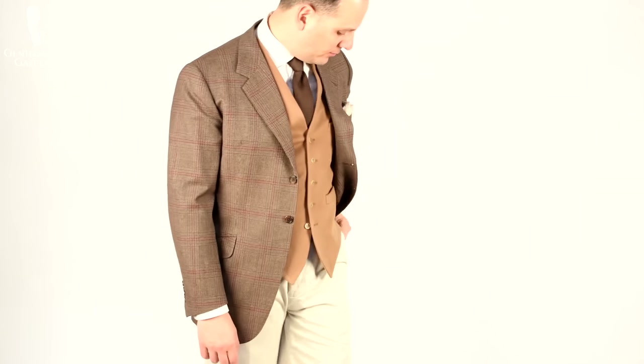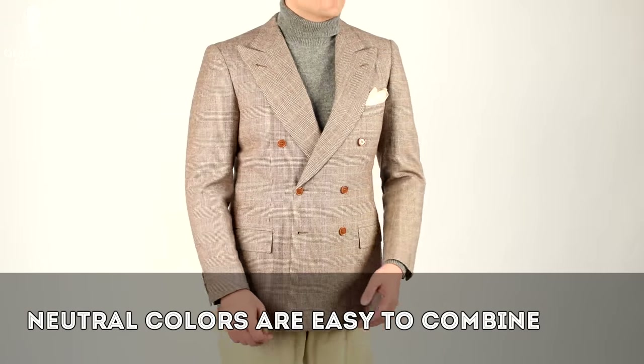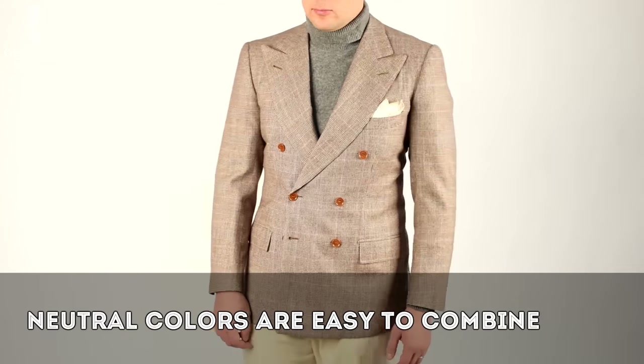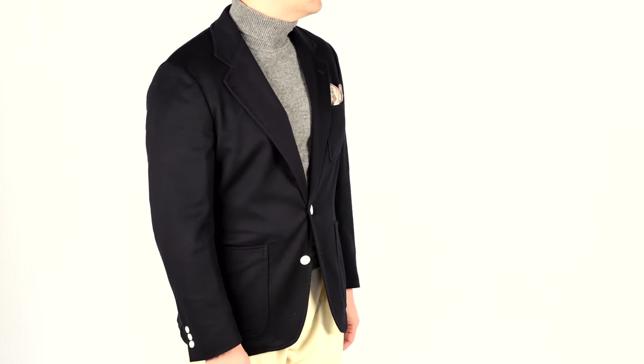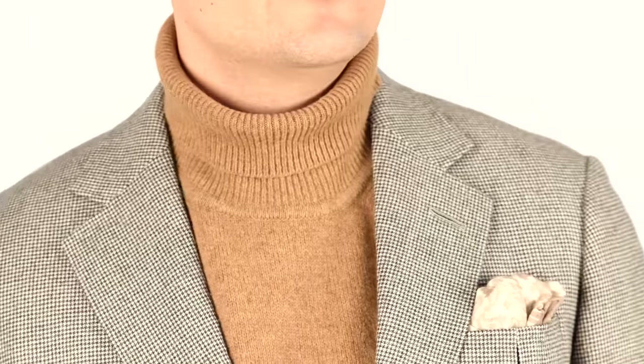Most outfits I put together contain at least one neutral, usually a white shirt for example, but combining only neutrals in one outfit can sometimes be a bit more challenging because you don't want areas that all look the same. You want to provide enough contrast yet still keep that tonal range very limited. You've probably seen many celebrities pulling off monochromatic looks — all of the same color. I always think of Christian Bale at the Oscars; it seems like that's what he's always doing and he always looks bad. So how do you do it in a way that makes you look dapper?